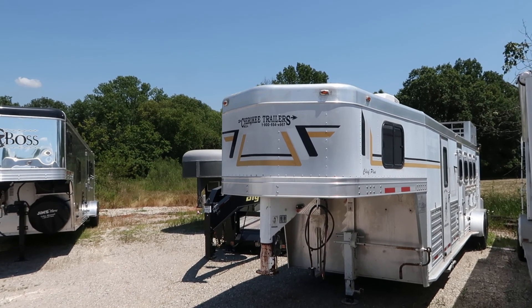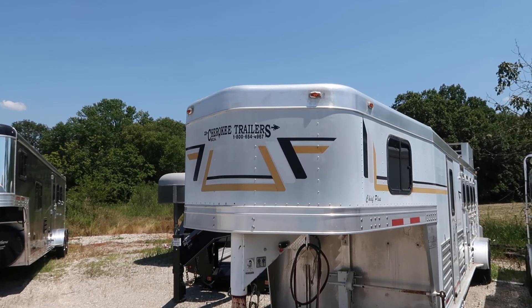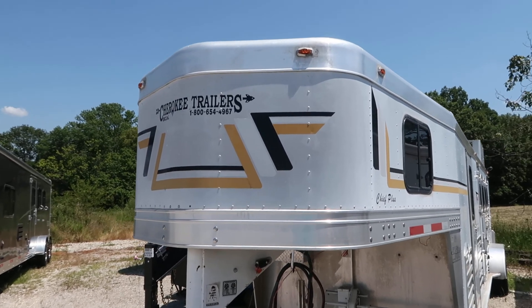Hello folks, it's Phil from Jim's Motors, Cuba, Missouri. What we're looking at here today is a 2002 Cherokee 4-horse trailer.